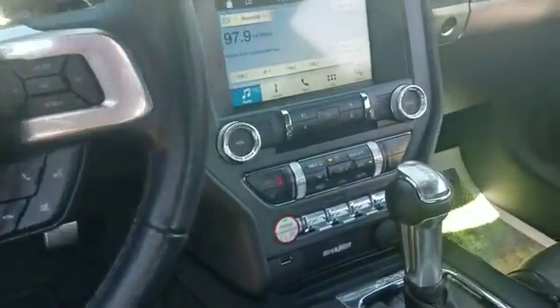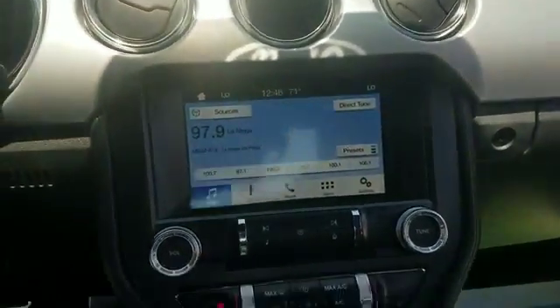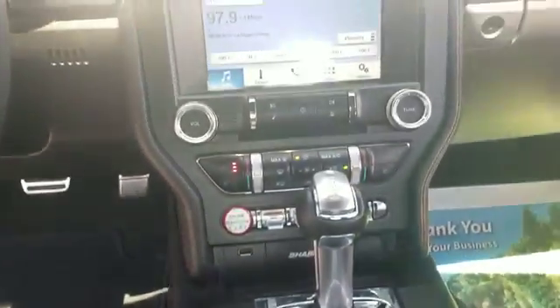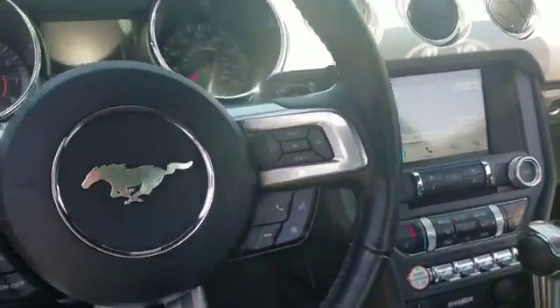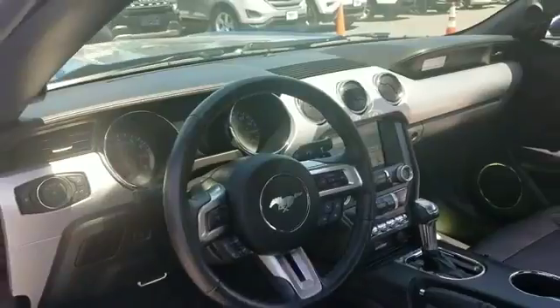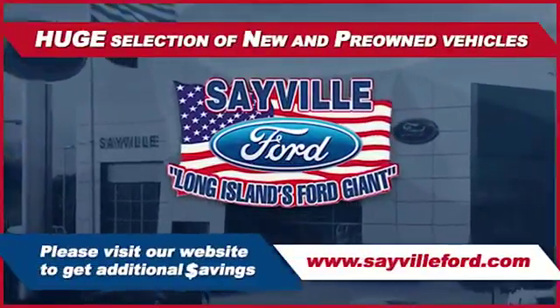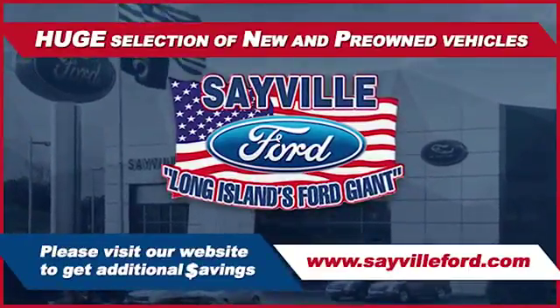Visit us today — your dream car is waiting. Sayville Ford has been family owned and operated for three generations, over 60 years. Sayville Ford's focus on complete customer satisfaction has earned us a reputation as a leader in the automotive industry. We have hundreds of Ford cars and trucks on site, as well as a vast selection of quality pre-owned vehicles.